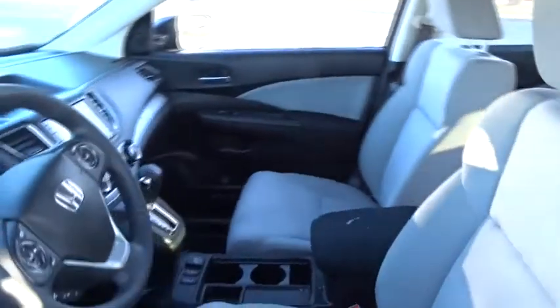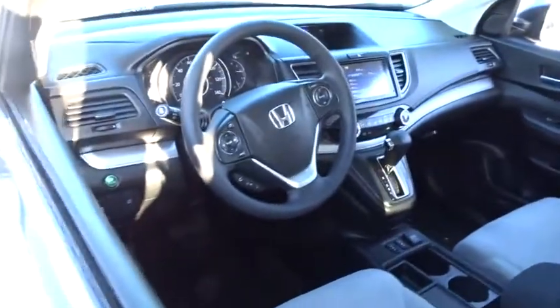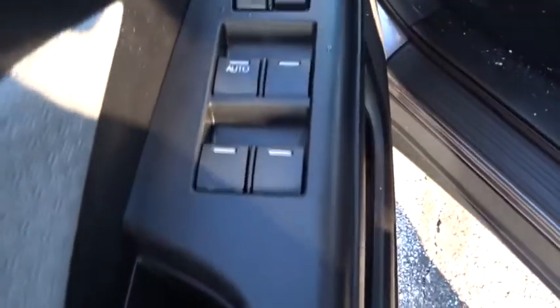Keyless entry, steering wheel audio controls, traction control, stability control, all-wheel drive, anti-lock braking system, backup camera, Bluetooth, power steering, adjustable steering wheel.